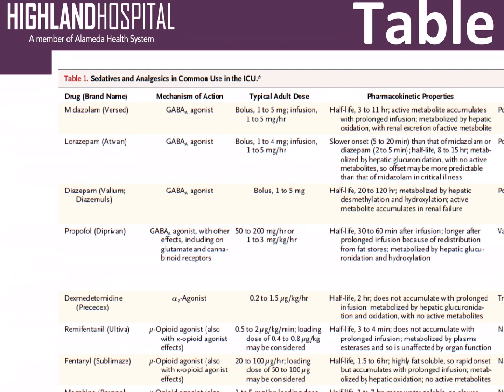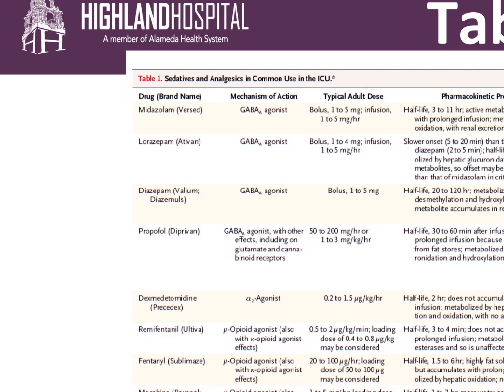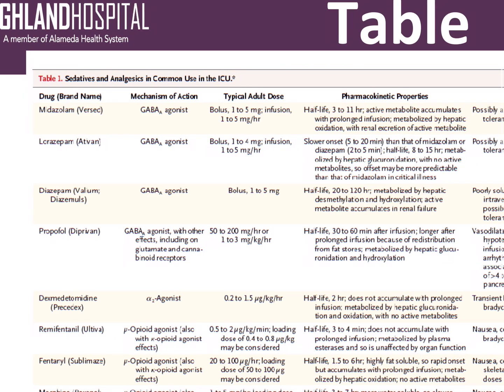Midazolam is a GABA agonist. It can be given as a bolus or an infusion. Its half-life is up to 11 hours, but it's usually fairly rapid on and rapid off in terms of its effects. It's metabolized by the liver with renal excretion. However, there's possibly a higher risk of delirium, and while it was the go-to sedative in the ICU many years ago, we are increasingly choosing other agents because of the delirium risk associated with benzodiazepines.